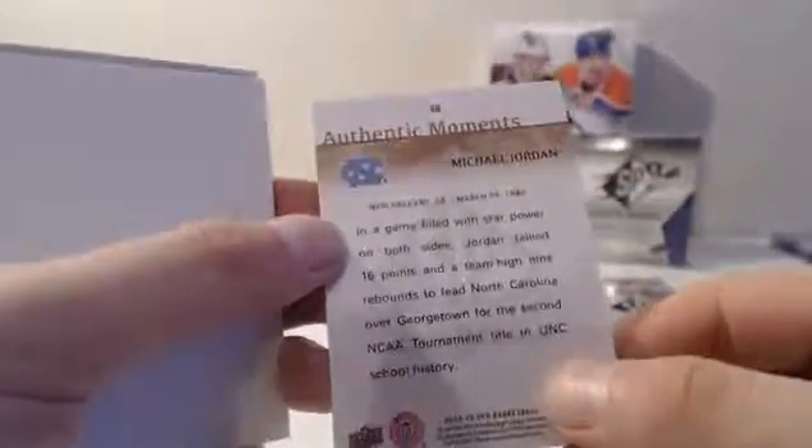Elvin Hayes — base. Let's keep rolling. Grant Hill — base. Authentic Moments — 23, North Carolina. Only one man ever to wear that number that's worth anything — that is MJ himself. Jerry West. Sleepy Floyd.